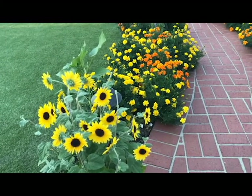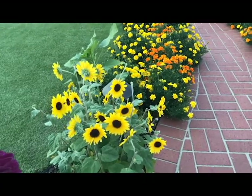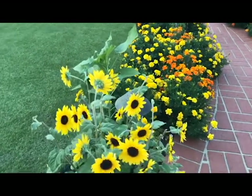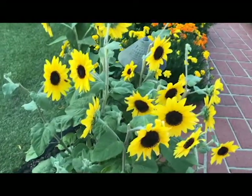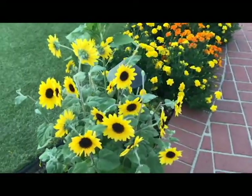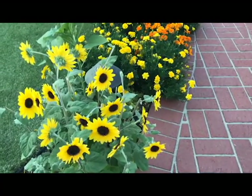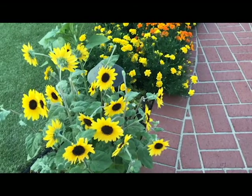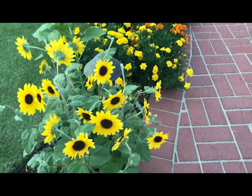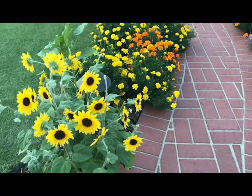It looks very clean. You do have to deadhead it so that it will continue to bloom. The bees are crazy for it — you can see even here, when it's almost seven o'clock, there's a little bee there having his dessert. It has been a terrific bloomer. It needs at least six hours of sun a day, and the great thing is that it should last into autumn.